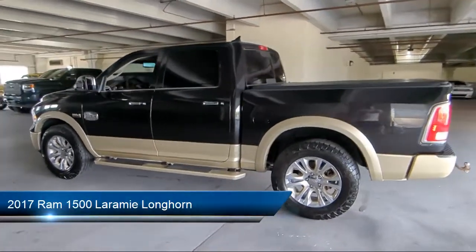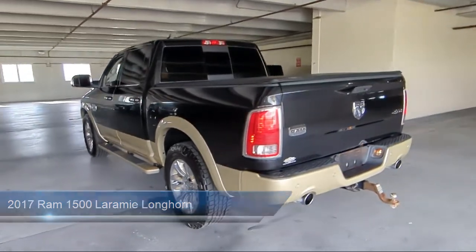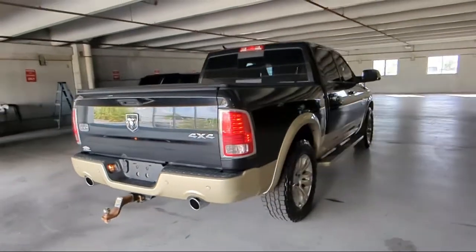It comes equipped with navigation, leather steering wheel with auto tilt-away, trailer tow mirrors and brake group, heated front seats, and Sirius XM satellite radio.